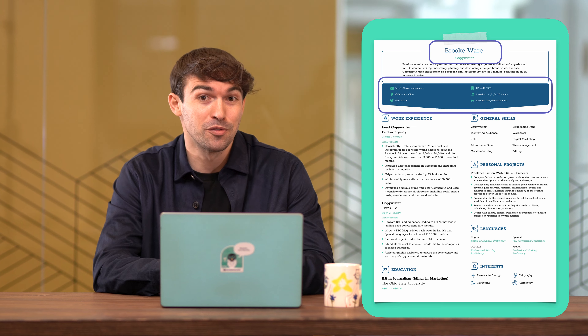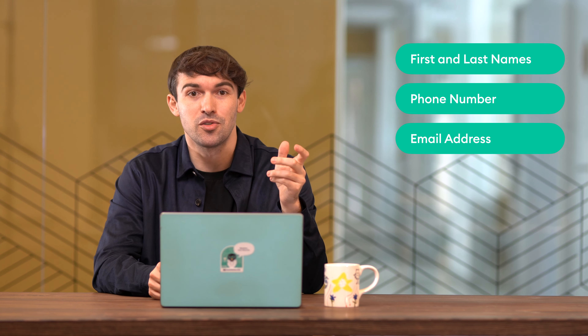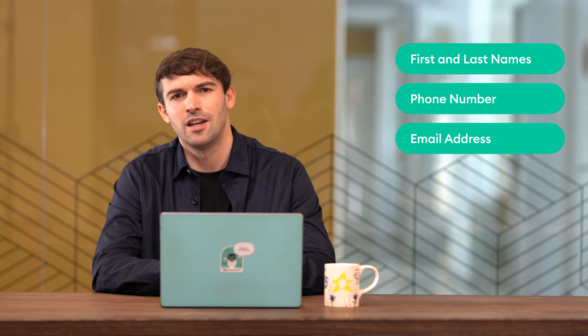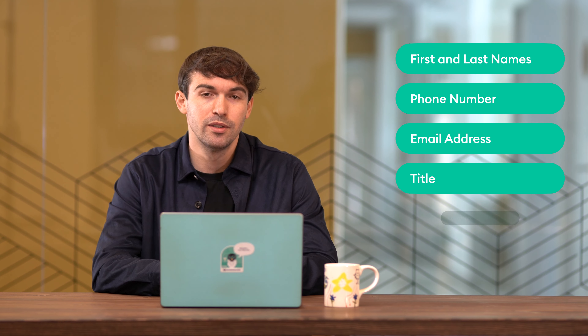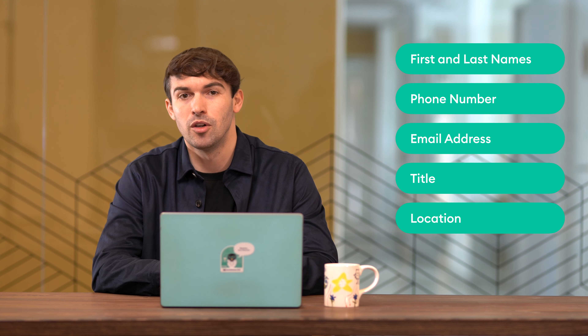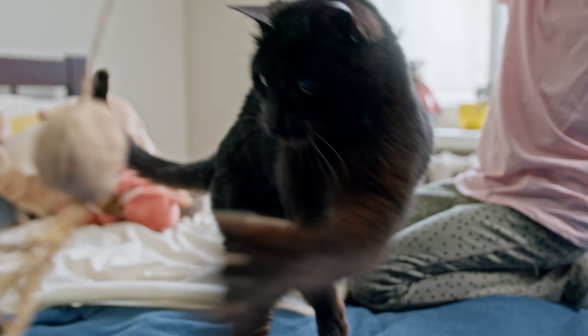Your contact information is arguably the most important part of your CV. Even if you get everything right, it's not going to matter if they can't contact you. The contact section should include: first name, last name, phone number — include your country code if applying internationally — email address (keep it professional), your professional title, and location. You might also want to include relevant social media handles. Your cats' Instagram page may not help with landing a job, unless you're applying for a professional field involving animals.